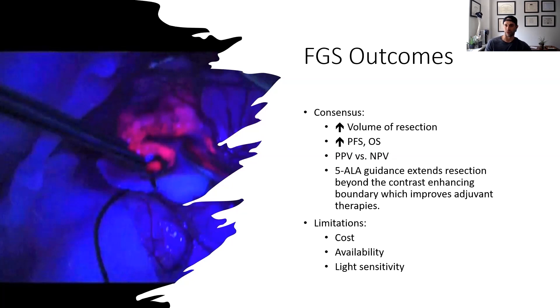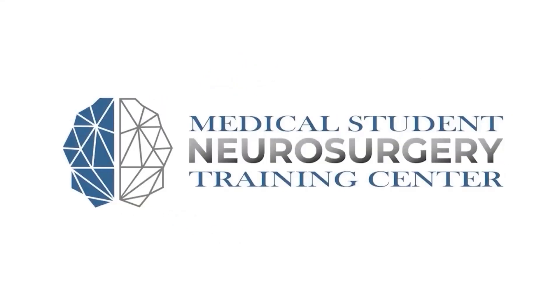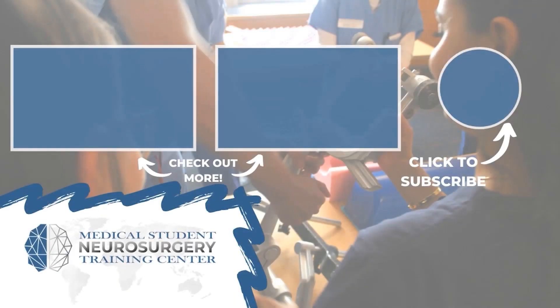But you have to do that safely, and that's where our advances in imaging come into play. If you like this content, subscribe and donate to keep it available for medical students across the world at neurosurgerytraining.org.